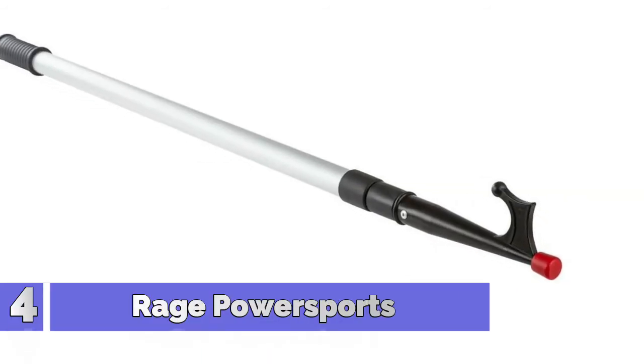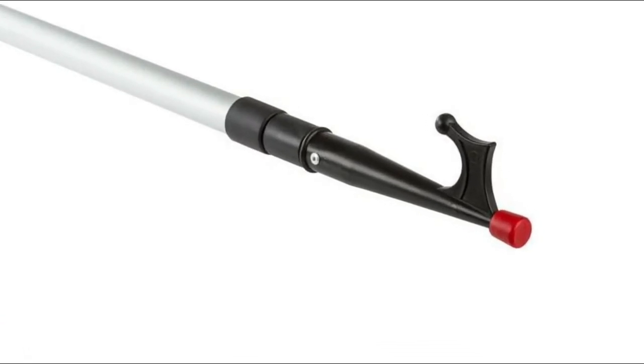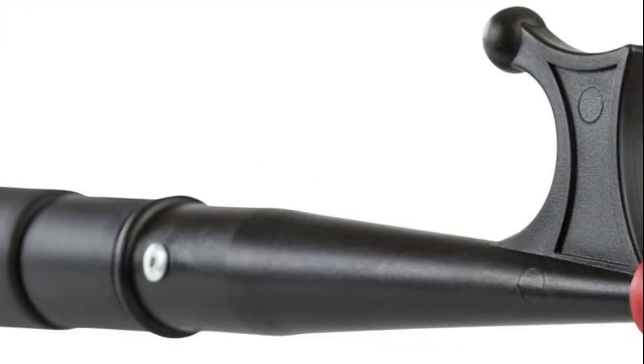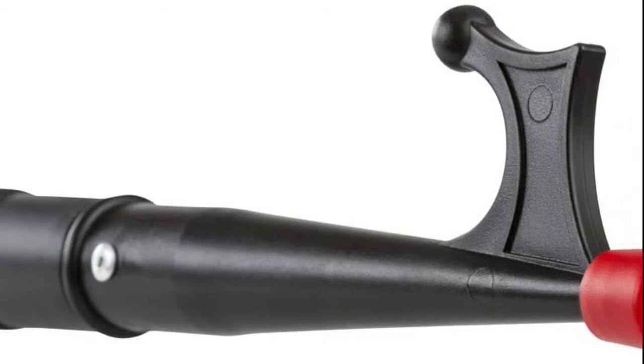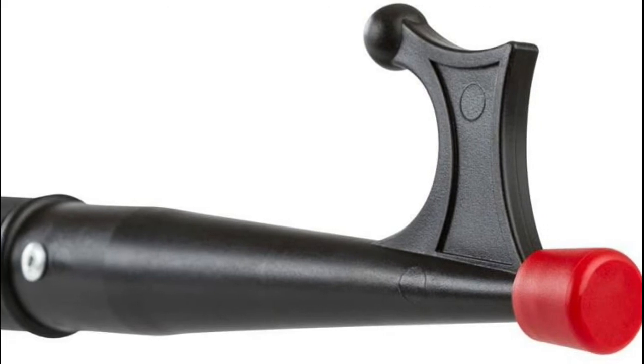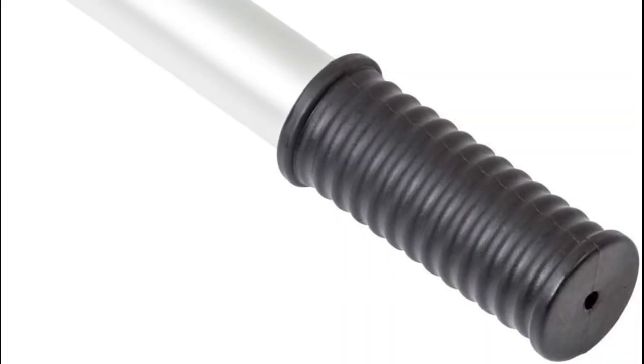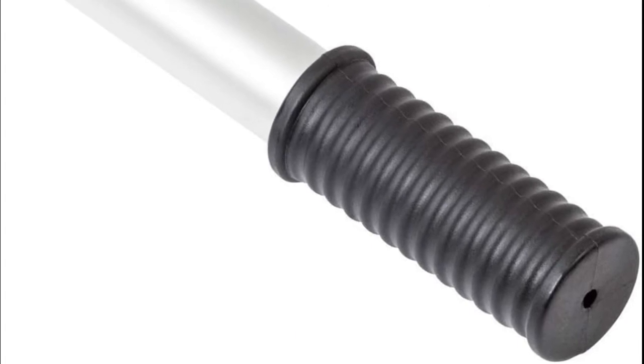Number 4: Rage Powersports. Lightweight floating boat utility pole with a 1.5 grab hook. Telescopes from 42 to 96 inches with a twist-lock design. Great for retrieving boats, aiding with mooring, launching, and docking. Threaded end works with optional brush, mop head, or squeegee. Aluminum construction with a textured rubber grip handle.